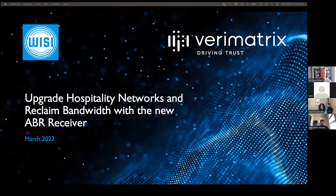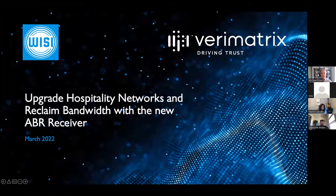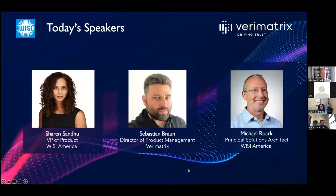Let's get into the webinar. Thank you very much for joining us today. I'm Sharon Sandhu, VP of Product at VZ America, the North American division of VZ, located in Vancouver, Canada. I'm Sebastian Braun, Director of Product Management at Verimatrix, overseeing our cloud solutions. And I'm Michael Roark, Principal Solutions Architect at VZ America, located in Chattanooga, Tennessee.